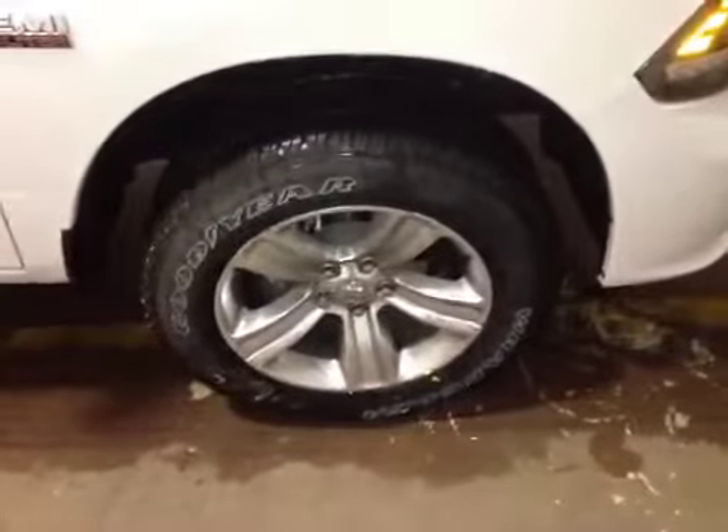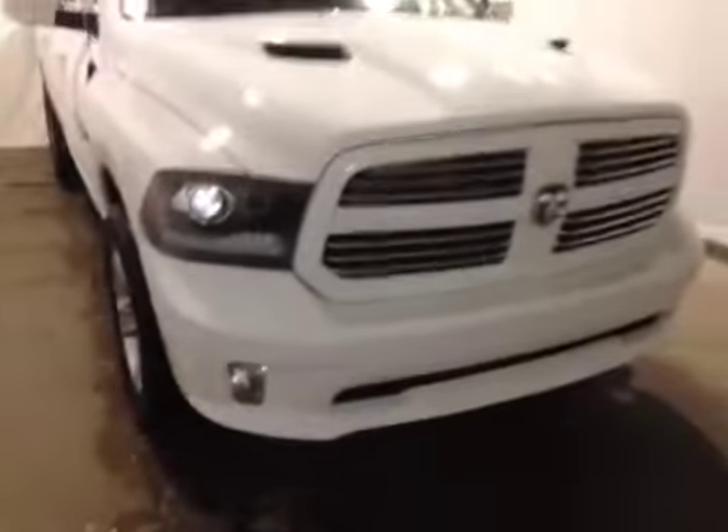At the front of the vehicle here we have your all-terrain tires sitting on 20-inch alloy rims. As you come around the front of the vehicle you can notice your daytime running lights as well as the bottom fog lights.